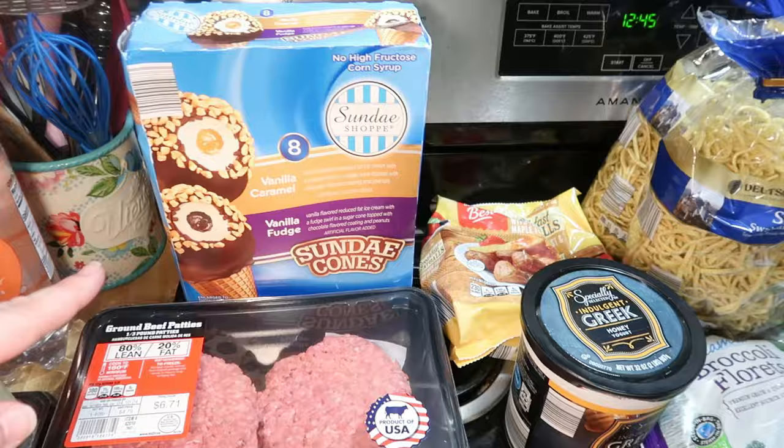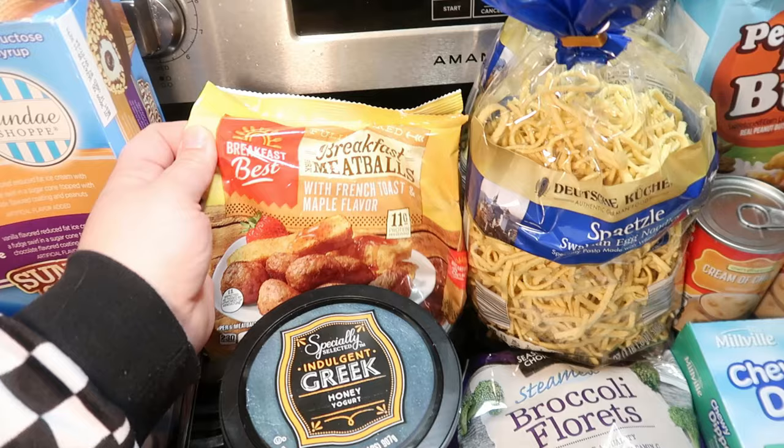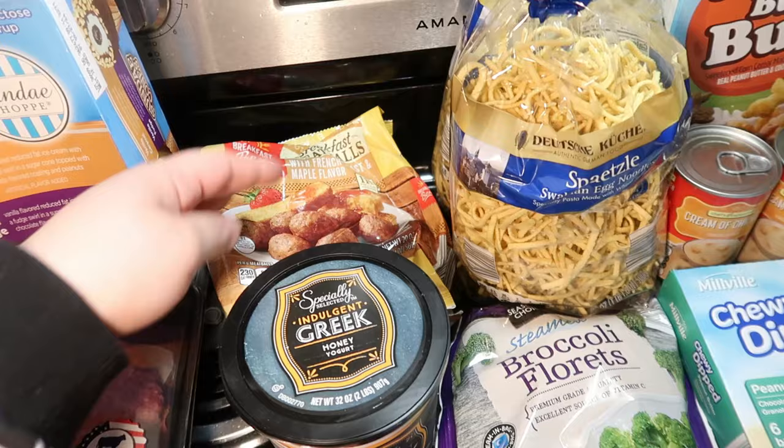The kids asked for ice cream so we got some sundae cones. We got some more breakfast meatballs — they were on clearance again for $3. These are the majority favorite: the French toast and maple flavor. Elijah said he likes the bacon ones better, but I think we like those the best overall.